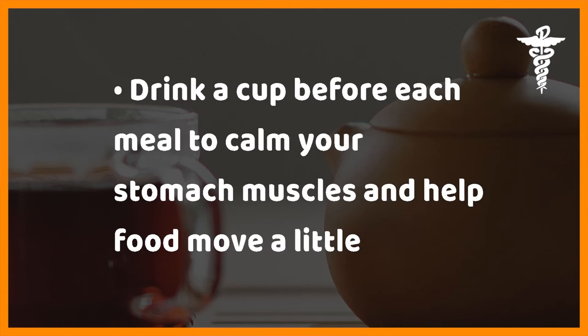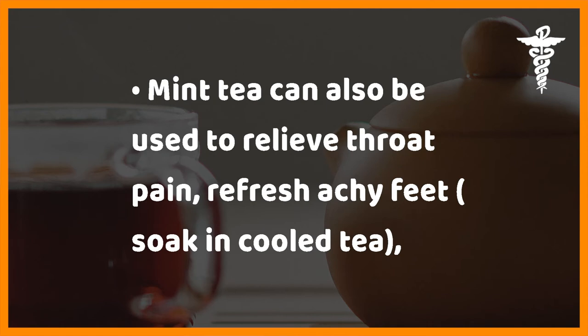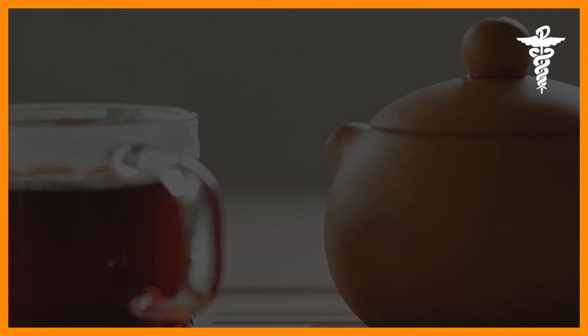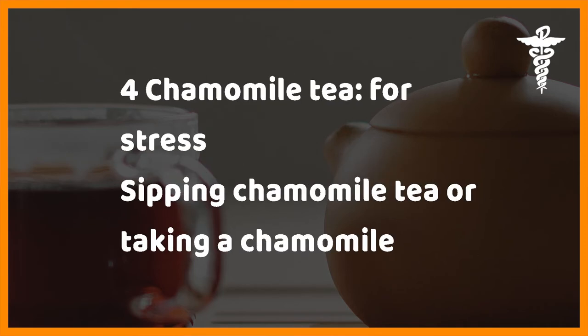Drink a cup before each meal to calm your stomach muscles and help food move a little faster, especially if you are indulging in fatty foods. Mint tea can also be used to relieve throat pain, refresh achy feet when soaked in cooled tea, and clear sinus pain.